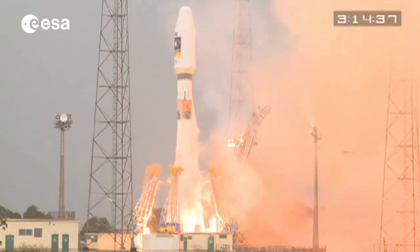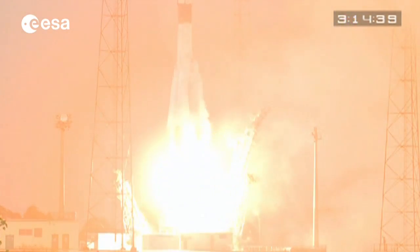After the IOV phase completed at the end of last year, we are now in the so-called deployment completion phase, which will go up to the end of 2016. And after that, we will enter into the so-called exploitation phase. During this deployment phase, Europe is procuring another 22 satellites.